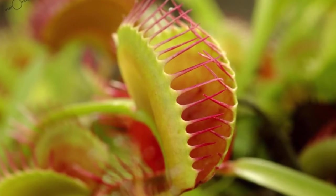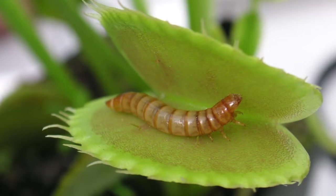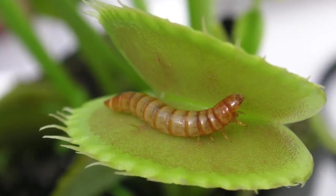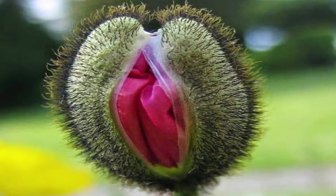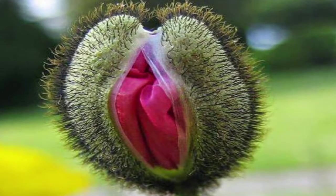The flytrap has hair-like cilia that are ultra-sensitive for quickly detecting the presence of live insects. When the hairs are triggered, the plant secretes mucilage and its two hinged leaves snap shut. The prey is trapped in less than one second. This meat-eating plant is a threatened species.